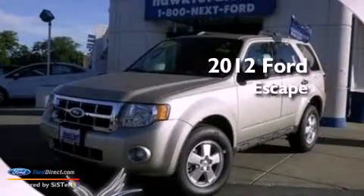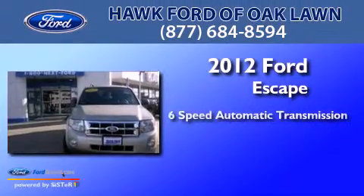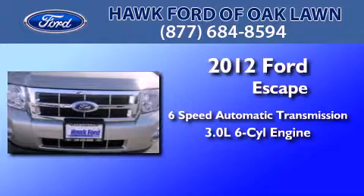This is a brand new 2012 Ford Escape. This crossover has a 6-speed automatic transmission and a 3.0-liter V6.